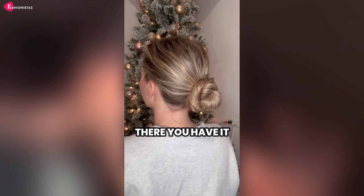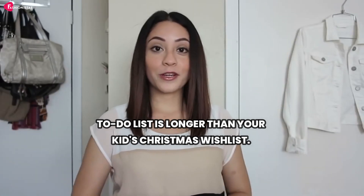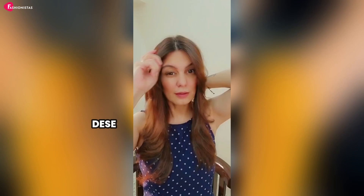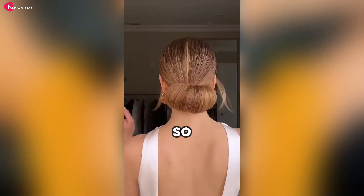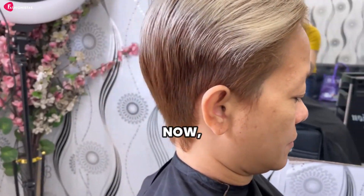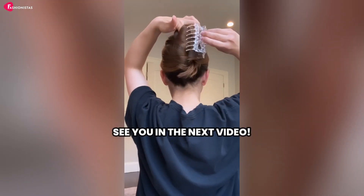So, there you have it, fabulous mamas — seven hairstyles that will keep you looking chic and stylish, even when you're running on three hours of sleep and your to-do list is longer than your kid's Christmas wish list. Remember, you're a multitasking queen and deserve to feel just as fabulous as you truly are. Don't forget to like, subscribe, and hit that notification bell so you never miss out on our latest fashion and hairstyle tips. Now go rock those hairstyles and show the world that moms can do it all with style. See you in the next video!